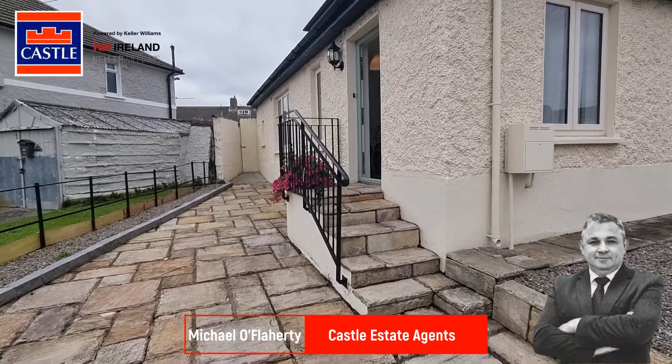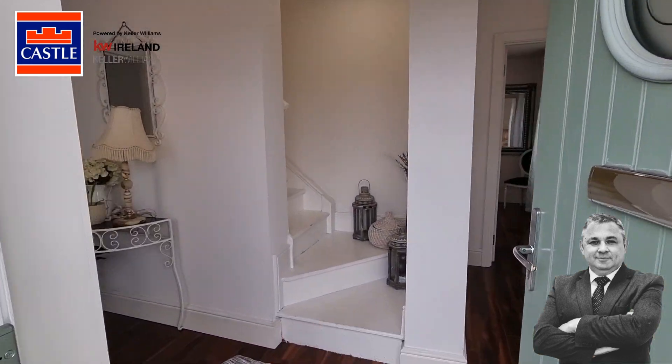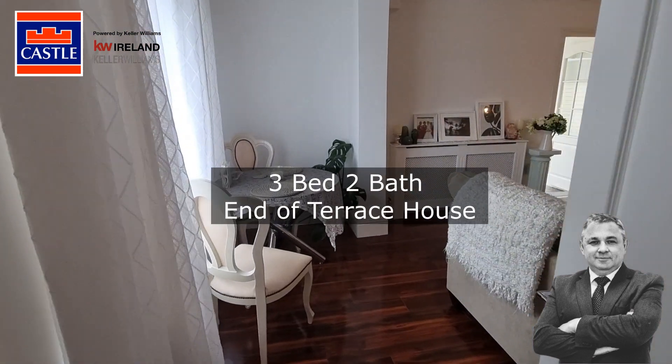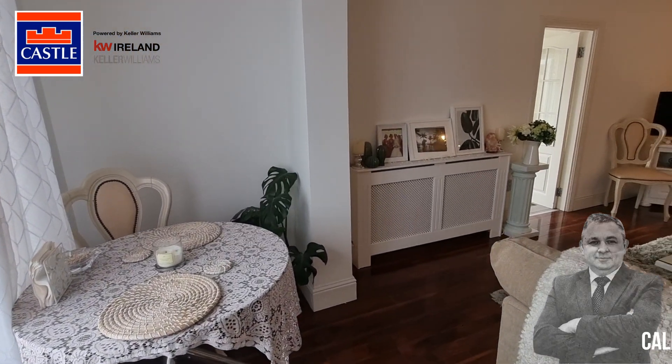Hi there, this is Michael here from Castle Estate Agents, delighted to introduce new to the market number 44 Ferns Road here in Crumlin, Dublin 12. This is a fantastic opportunity to purchase a three bedroom, two bathroom, end of terrace property in a very central location. Come on in and have a look.